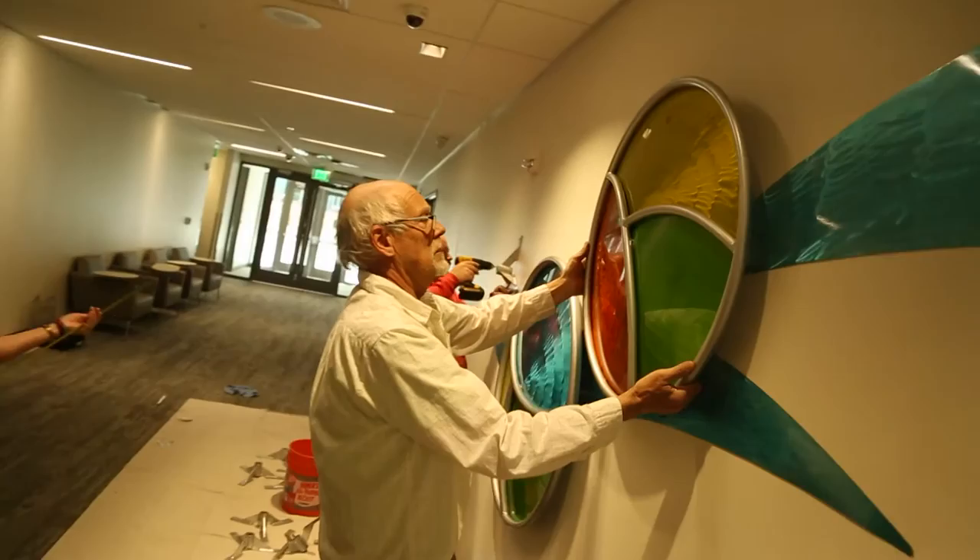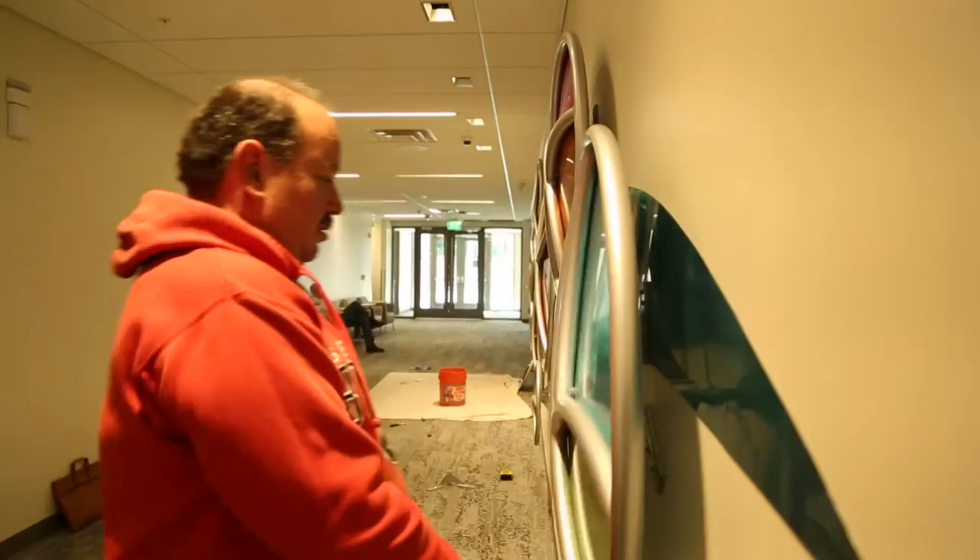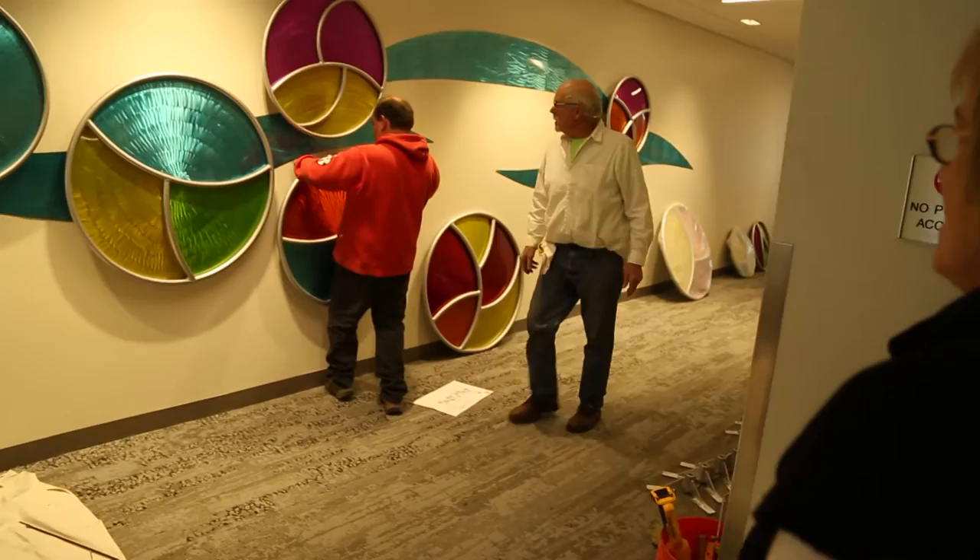It's a good home. The minute we got in here and started putting these things up, we thought, oh, this is really working in this location. It really feels great. We managed to pull off something that was what the goal was — to create some real warmth and interest in this part of the building.